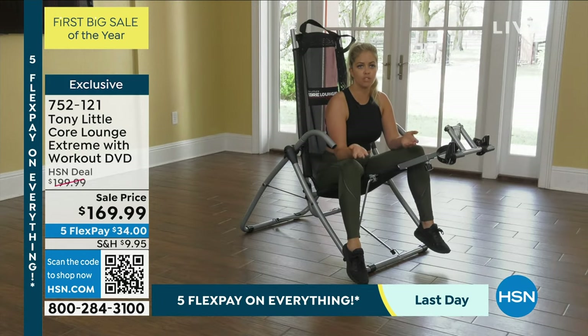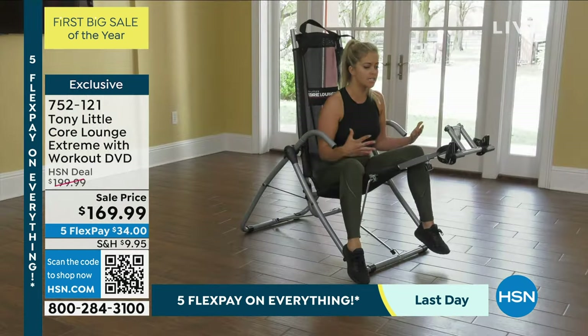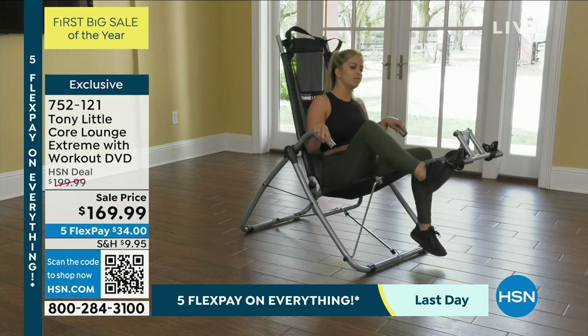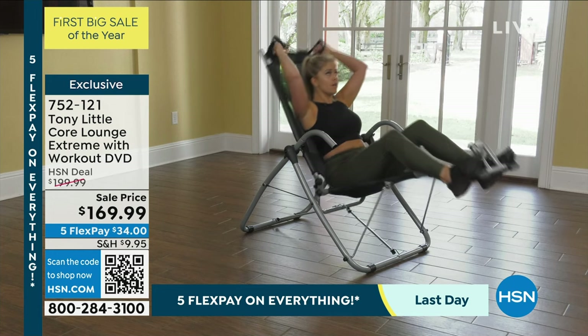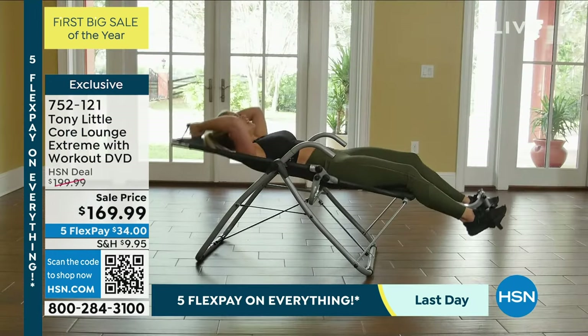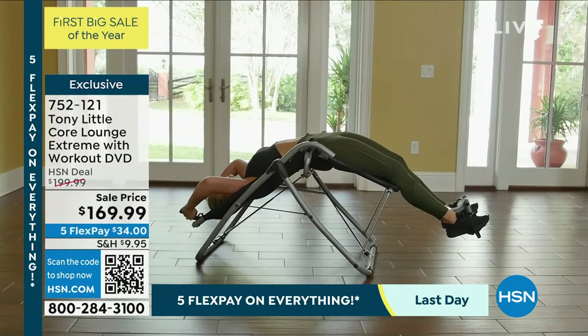I do administrative work and marketing with a payroll company, so I'm in front of a computer at a desk all day. What I like is that I can come home, put this in front of my television, and do a full ab workout while relaxing. It seems like it's relaxing because it's so easy, yet it gives me a full body workout. I have a strong core so I can do a full range of motion, pull myself up, and then stretch my back at the end.